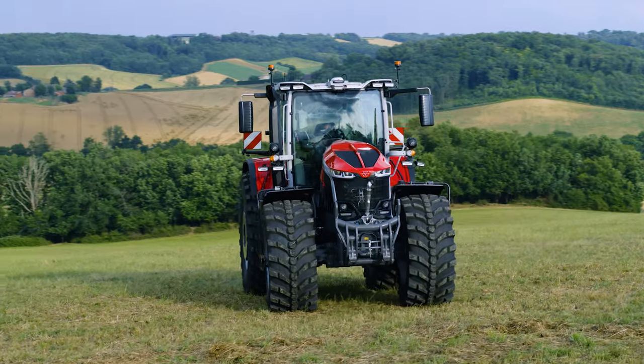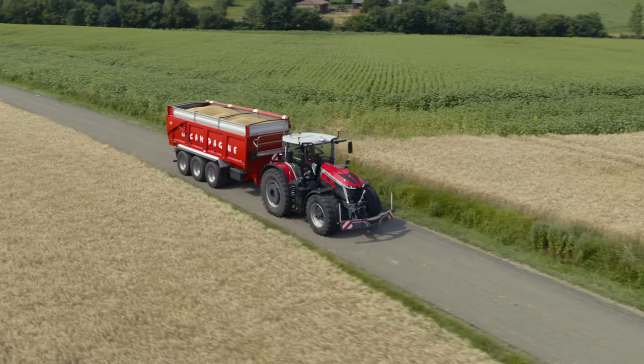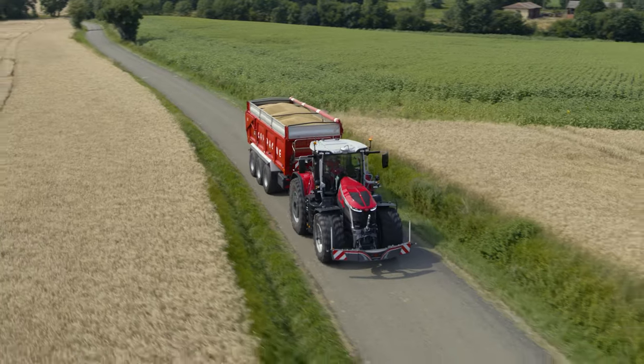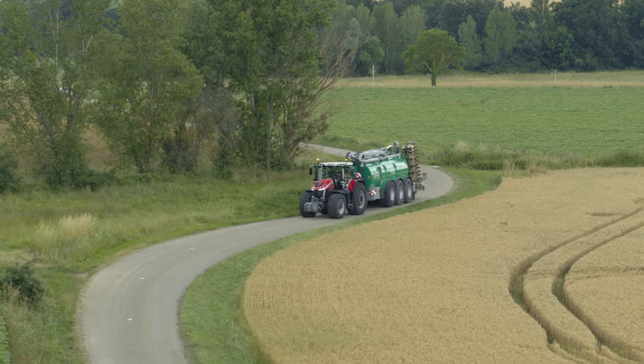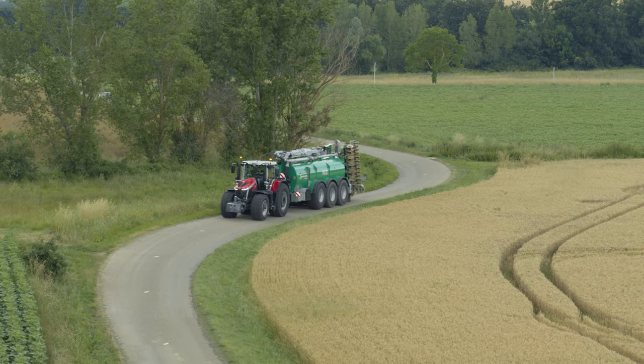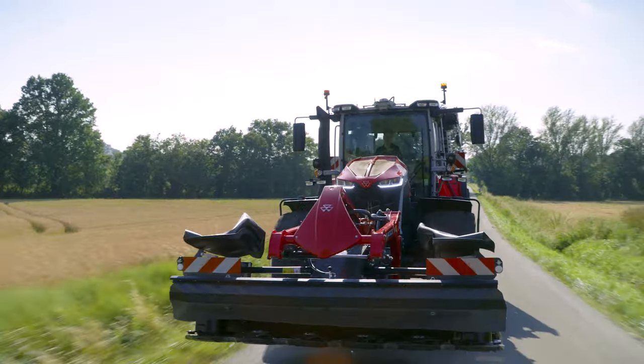Properly configured, the tractor offers huge load capacities thanks to a gross vehicle weight up to 18 tons and a maximum permissible weight up to 50 tons, according to your local legislation. This power-dense frame provides efficient fuel consumption during transport. For high traction applications, this tractor will be able to reach 18.5 tons to transfer power to the ground where it matters.